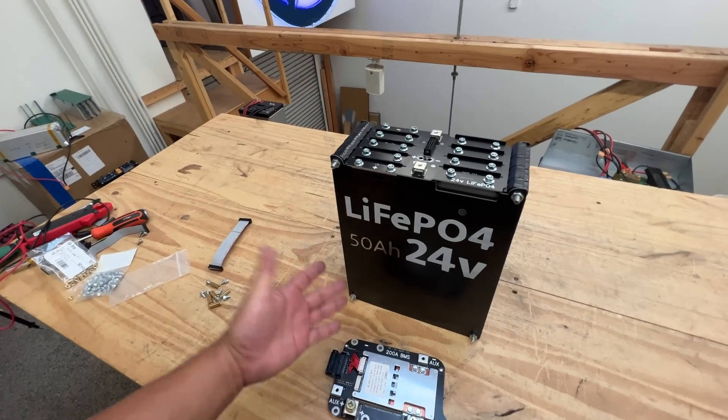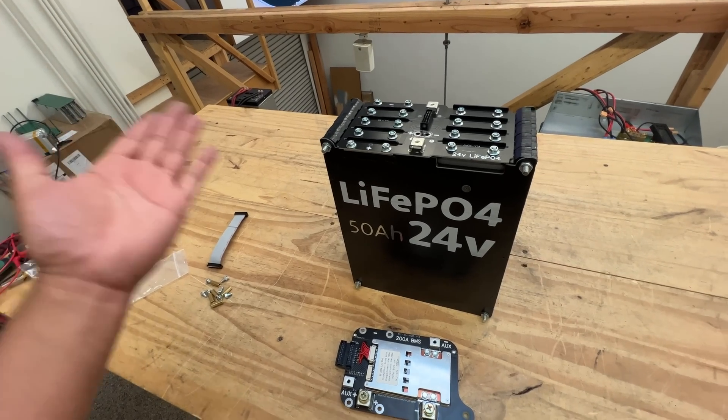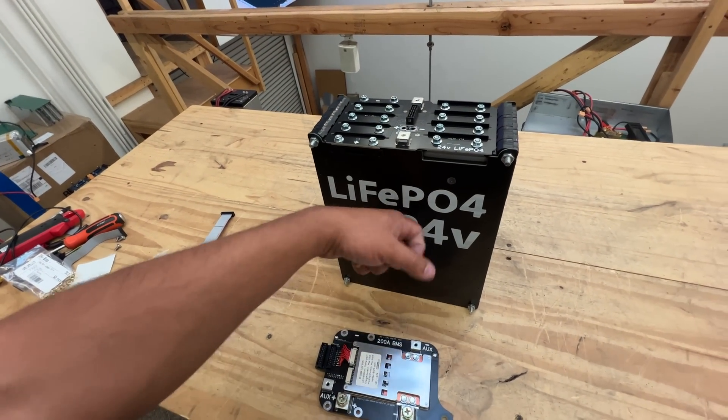What happens is that this product was implemented and put in people's homes, and within about a year or two years they became obsolete because a newer, better product came out. Now they're decommissioning all of these battery systems. But these battery systems are very long-lasting — they have between 4,000 and 6,000 cycles depending on how you use them. So within less than 24 months of being decommissioned, about 99% of their life is still available.